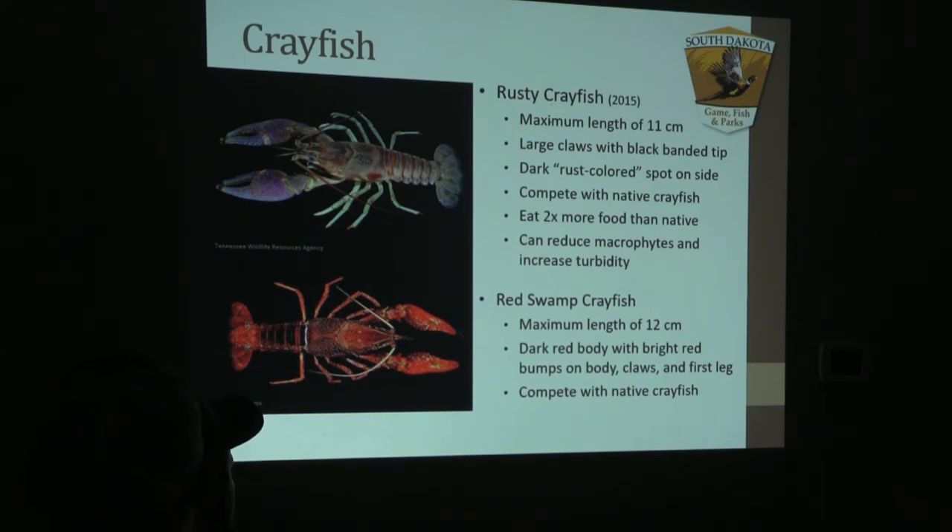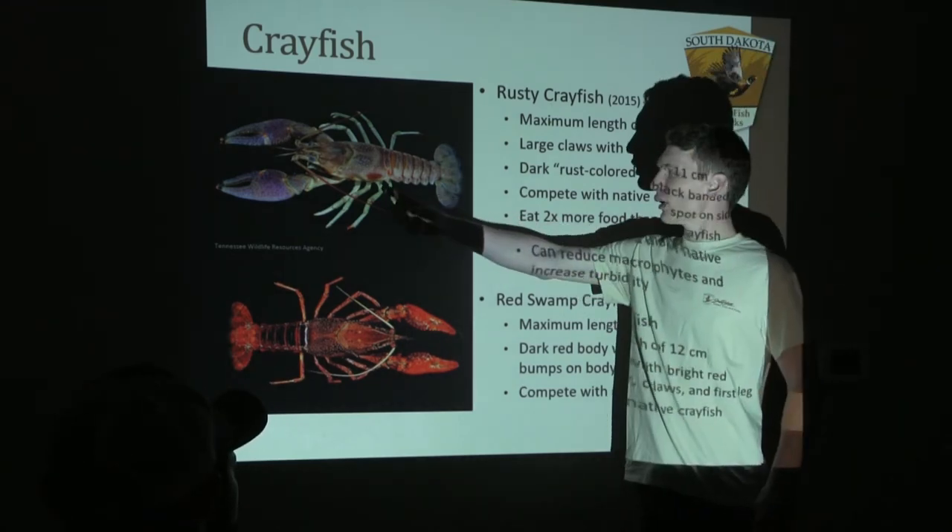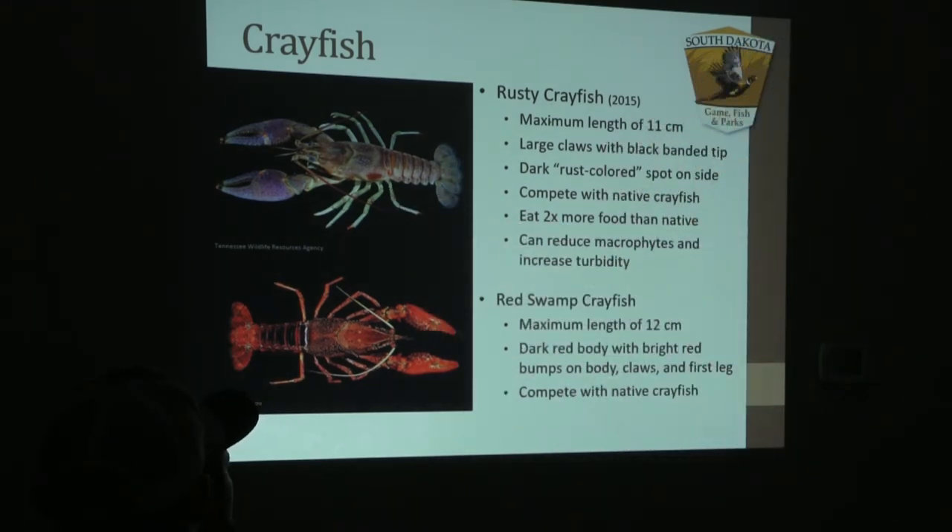These get slightly larger than our native counterparts, growing up to 11 centimeters or roughly five and a half inches in length. For the rusty crayfish, one key identifier is that rusty spot along their abdomen — our native species will not have that. You can also see the black band on the tip of their claws, two characteristics to look for when identifying rusty crayfish.